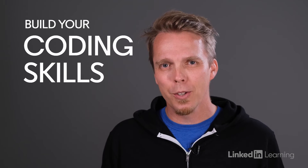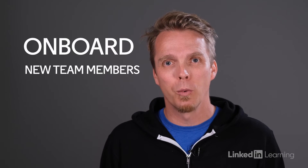Build your coding skills with hands-on practice from anywhere, without barriers. Onboard new team members with custom learning paths and hands-on practice.